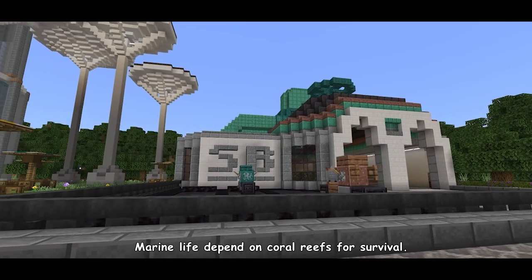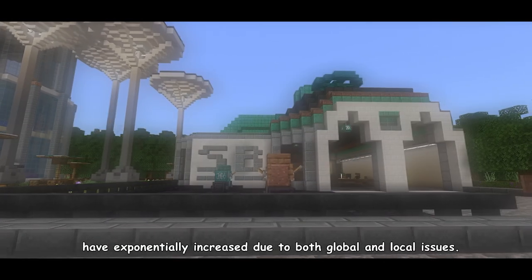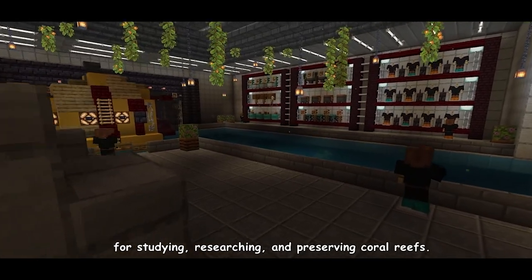Marine life depend on coral reefs for survival. However, over the past years, the rates at which corals are dying have exponentially increased due to both global and local issues. Due to these, the Coralliseum was built to provide a place for studying, researching, and preserving coral reefs.